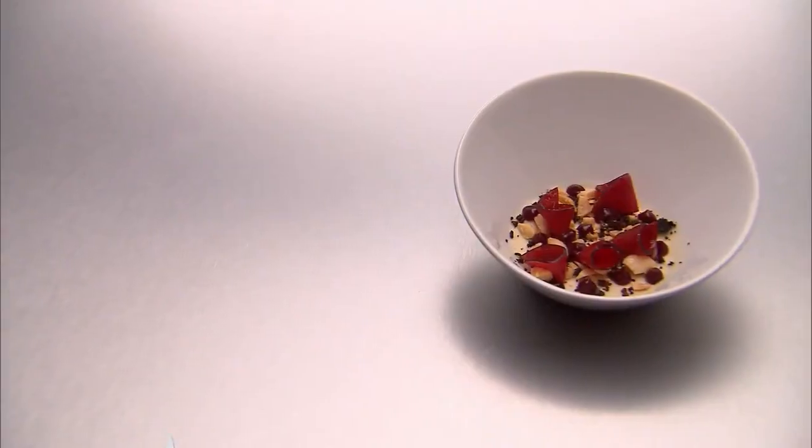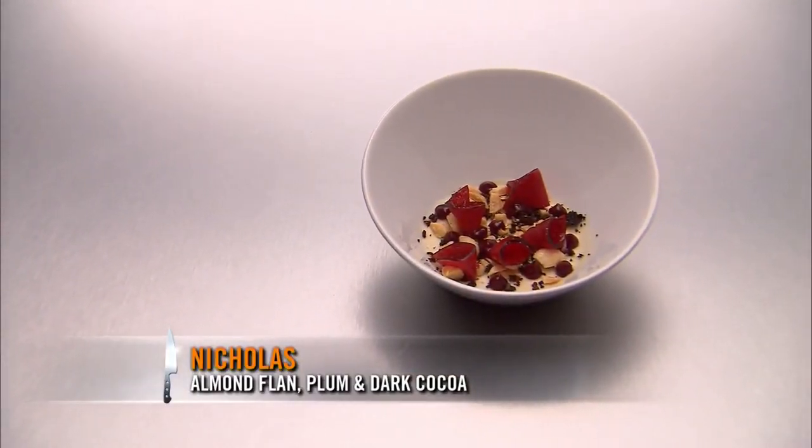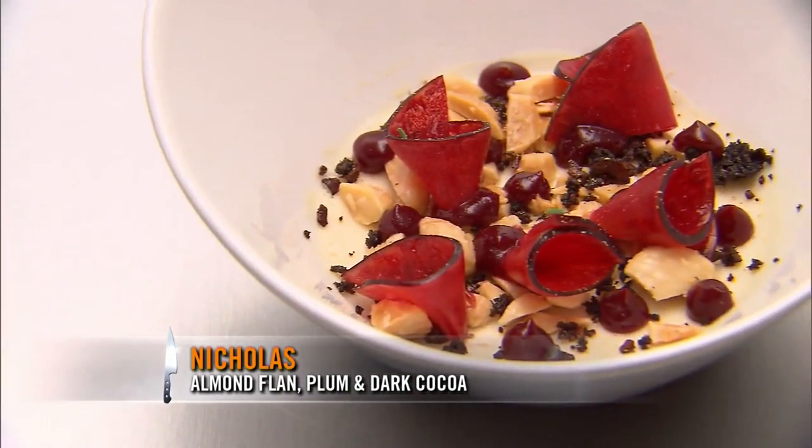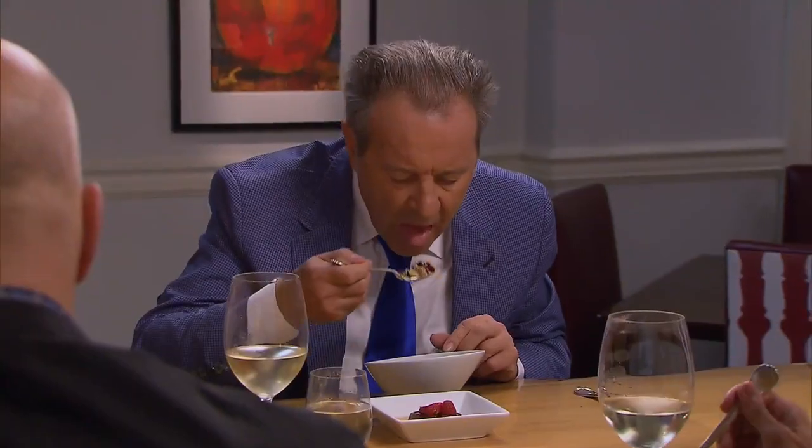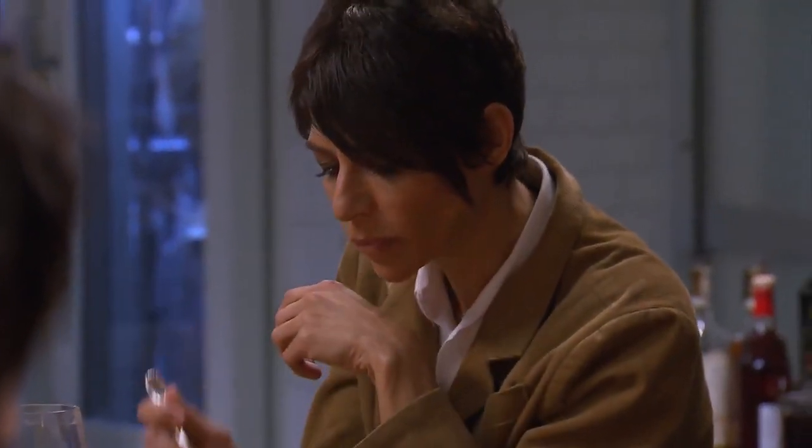My dish focuses on almond — Marcona almond flan, fresh plum, bitter coconut crumble, and finished with fresh licorice. Let's start with the plum and almonds. So sweet. But I think you need it to take to the next level. It's not as clean as it should have been. The flavors are all nice, the textures are nice, but the actual custard of the flan itself is just not very good.